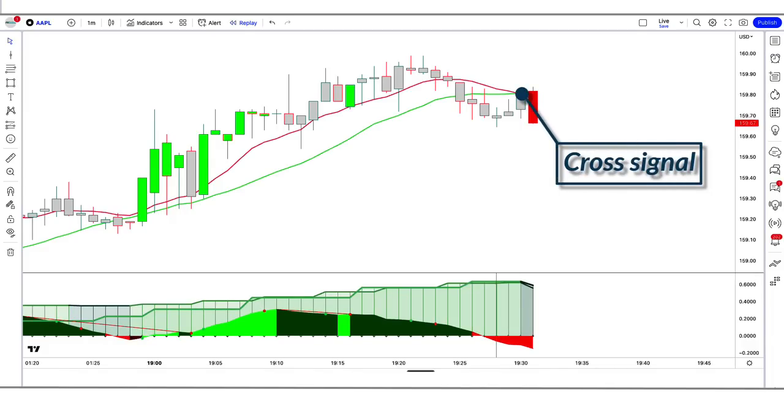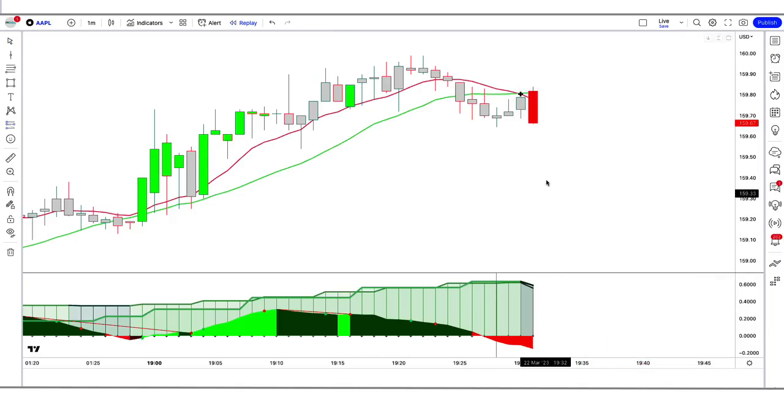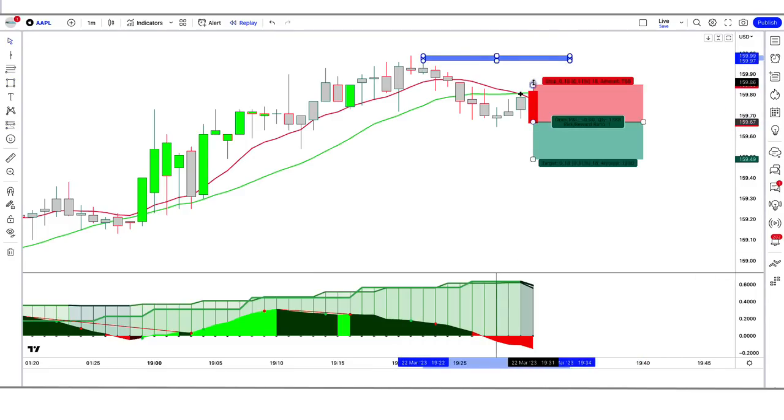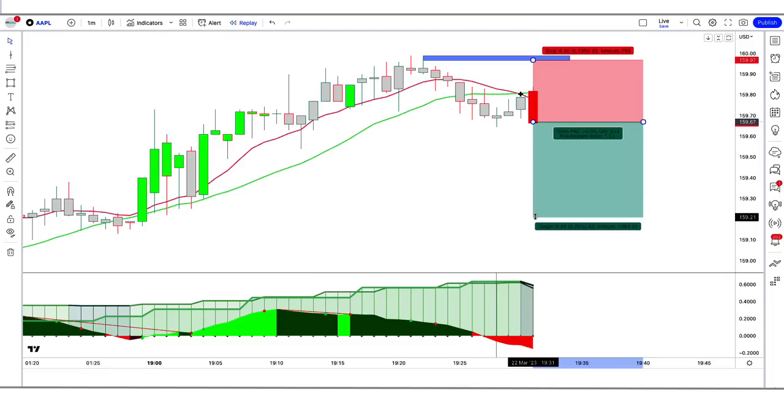For a sell signal, three conditions must be met: the Jupiter indicator gives a cross signal, the Squeeze Momentum indicator shows the momentum length in red color below the zero line, and the market forms a bearish candle. If all conditions are fulfilled, place a sell order. Stop loss is placed at the high of the previous candle, with a risk-to-reward ratio of 1:1.5.